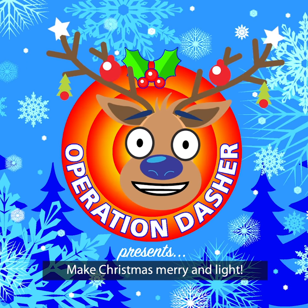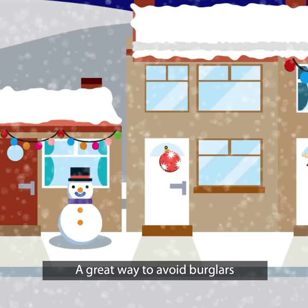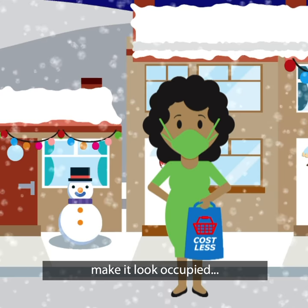Make Christmas merry and light! A great way to avoid burglars targeting your home is to make it look occupied, even when you're out.